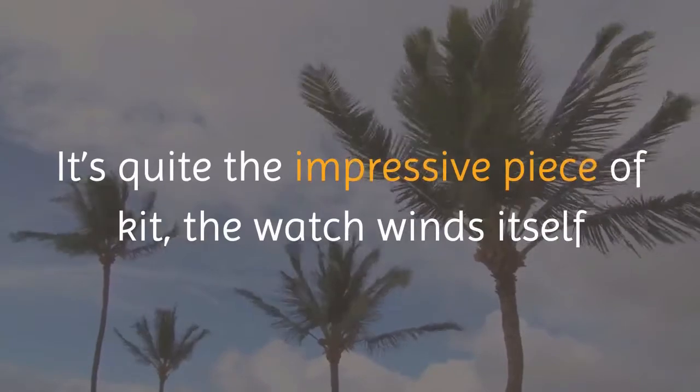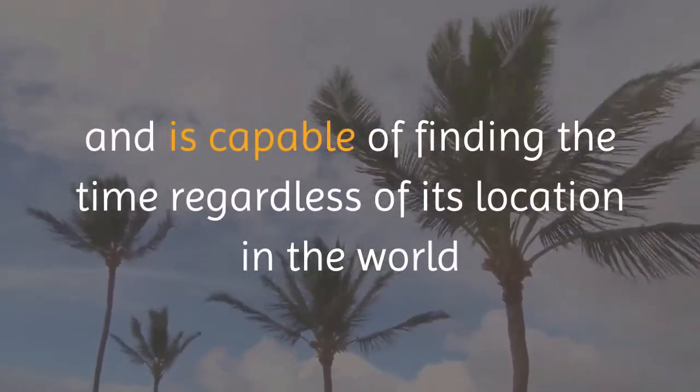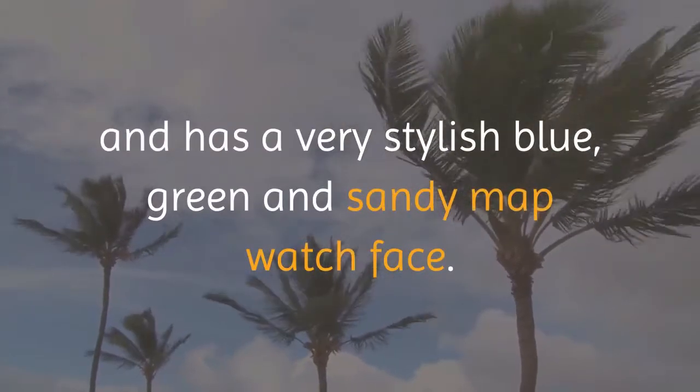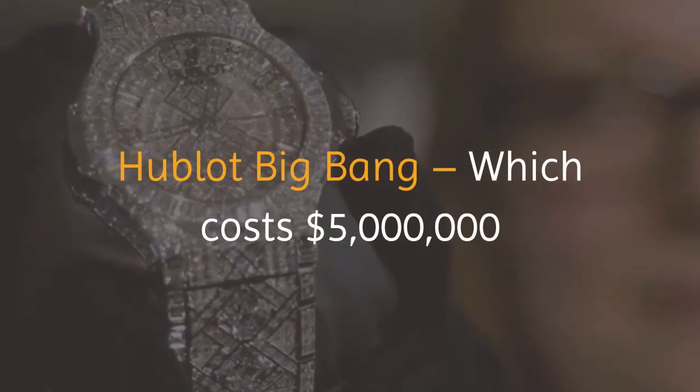It's quite the impressive piece of kit. The watch winds itself and is capable of finding the time regardless of its location in the world, and has a very stylish blue, green, and sandy map watch face. Next is the Hublot Big Bang, which costs five million dollars.